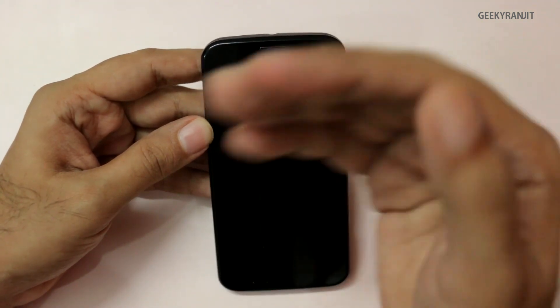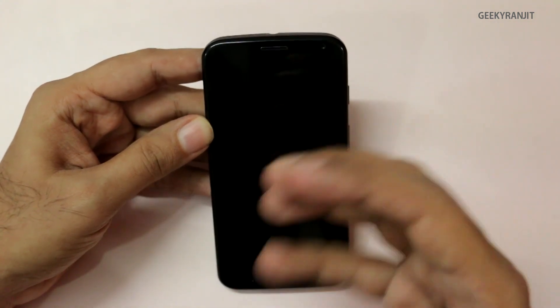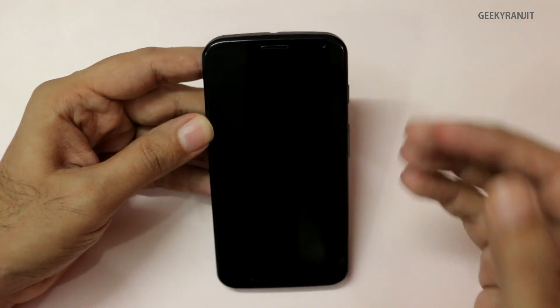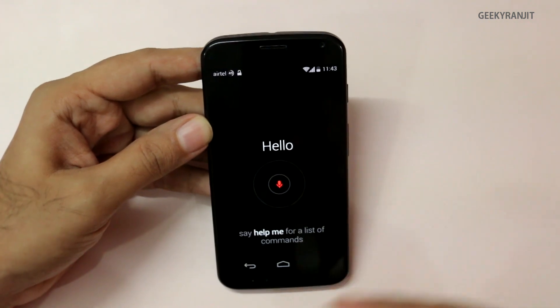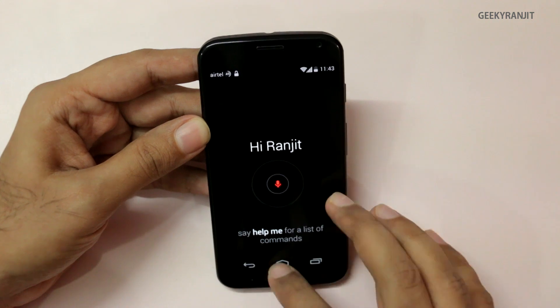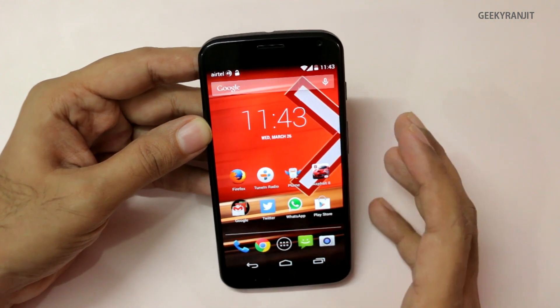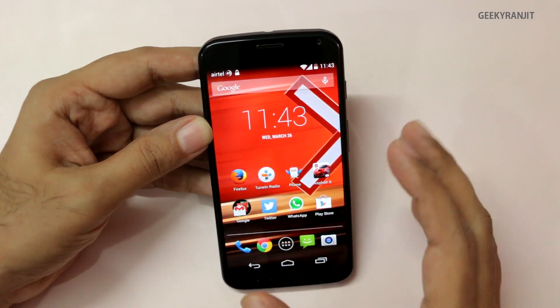I was watching a YouTube video about the Moto X and one of the reviewers sounded very similar to me. He said "OK Google Now" and my phone woke up. So while the voice recognition works well, there is a small chance it might trigger if someone has a very similar voice to yours.